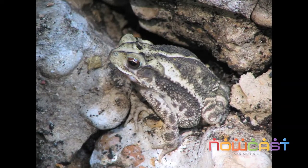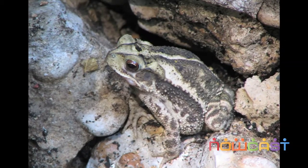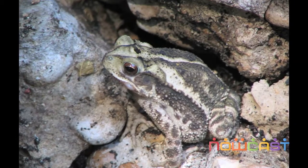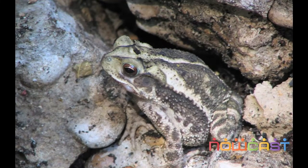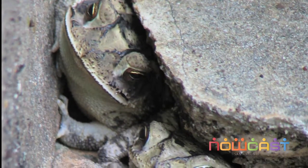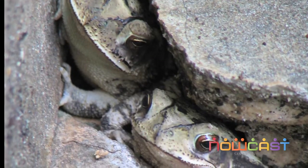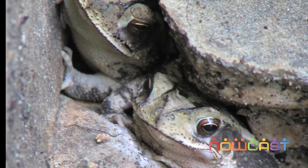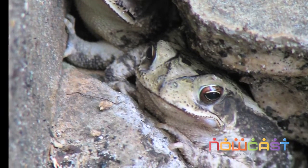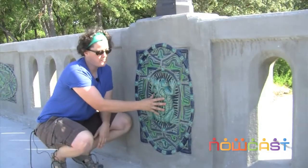Just the other day I found a frog in my backyard, picked him up, and started telling him about the bridge — I said I made a bridge in your honor, and he didn't seem impressed. But that's the point of what I'm trying to do: you see the bridge, you learn about the life cycle of the Gulf Coast toad, and when you happen to see one in your backyard it makes sense. You get that connection — that toads are important to our environment, important to the macrocosm of San Antonio, and the health of our waterways.